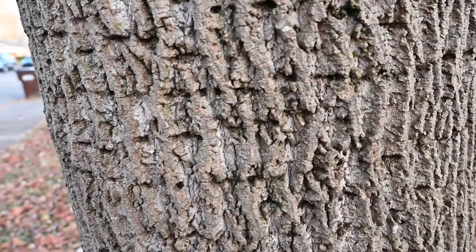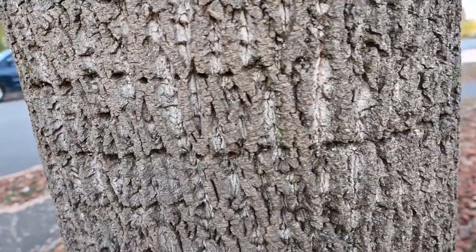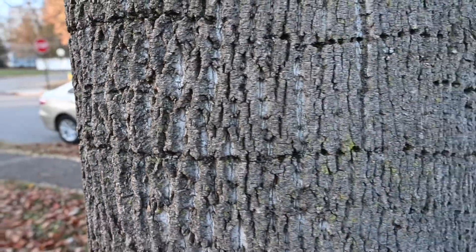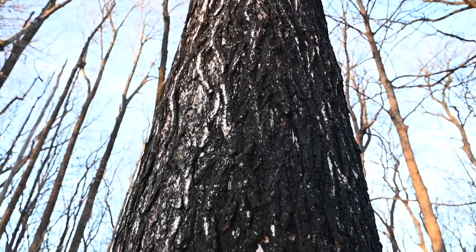Favorite tree species of sap suckers are anything that has sweet sap and thin bark. Just like we enjoy maple trees for their syrup, sap suckers do as well, but they also will feed on a wide range of different tree species — from birch and elm to sweet gum, yellow poplar, and many other species. Lots of other things can be attracted to the sticky sap produced when sap suckers peck into trees, whether it's other wildlife, insects, or even the sooty black mold you'll see on the side of trees.